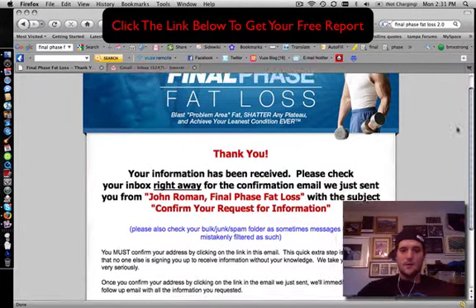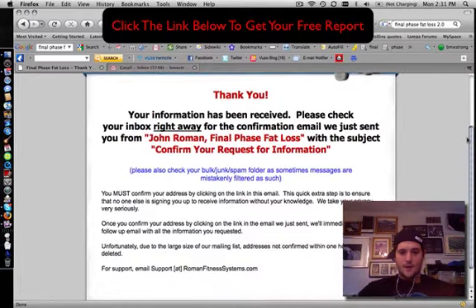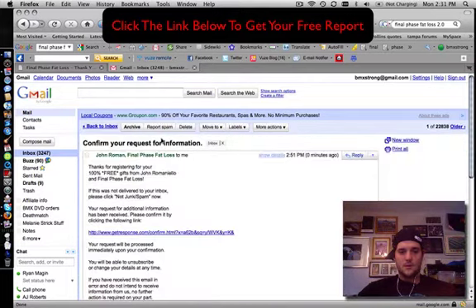Your information is received. Please check your inbox for the confirmation email. So you do have to confirm here. And look at this — 'John Roman, Final Phase, confirm your request.' I'm going to go ahead and click on that and confirm. Let's see where we end up.